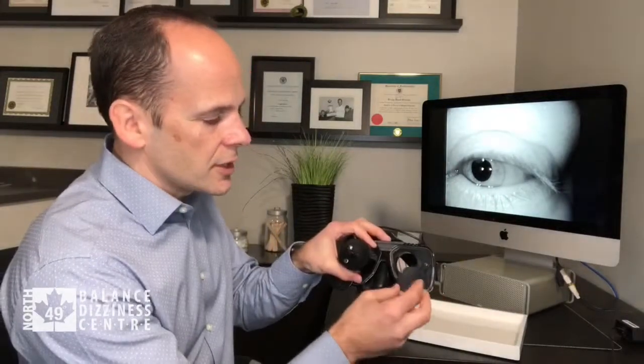We want to make sure we're not missing anything. If there is any abnormal eye movement, it's easier for us to see when it's bigger. It's also easier for us to see when the patient's in the dark, because they don't have anything to see, and any abnormal eye movement is more pronounced when they're in the dark.